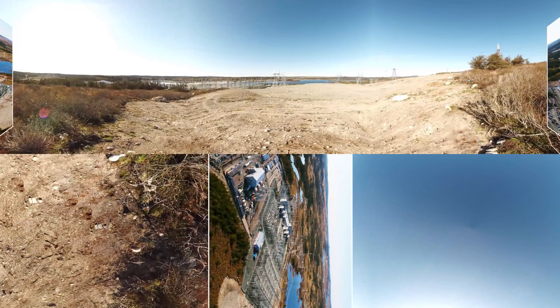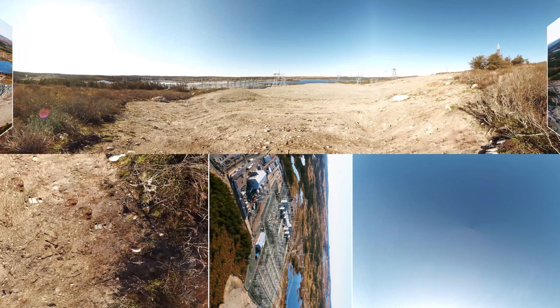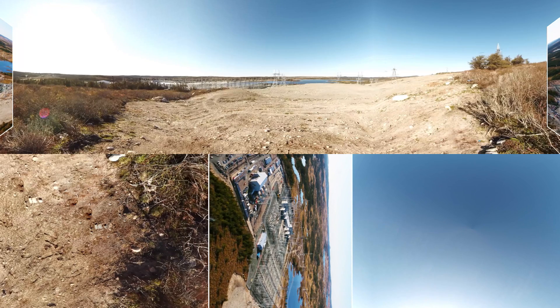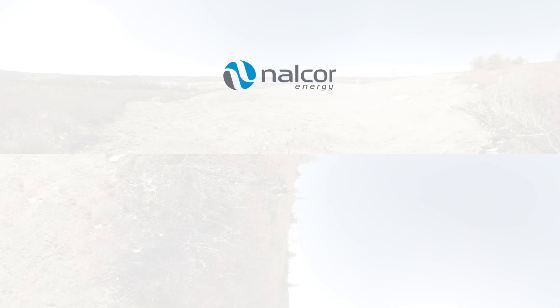Integrating new technology and existing infrastructure, Soldiers Pond converter and terminal station is an important part of our robust transmission network that provides clean, reliable energy to the people of Newfoundland and Labrador.